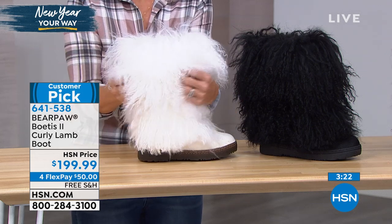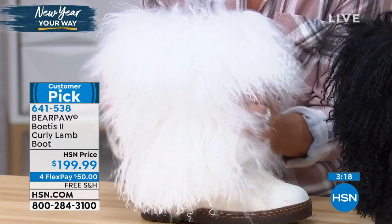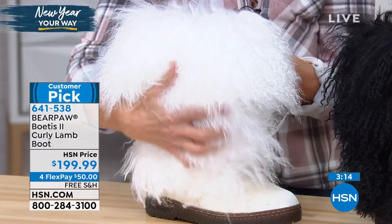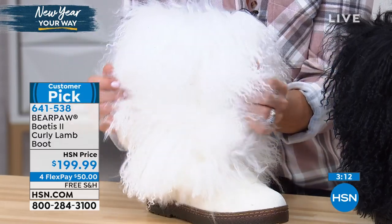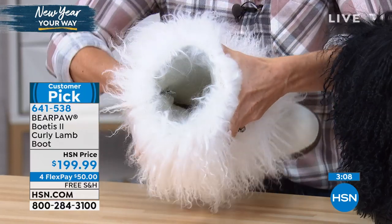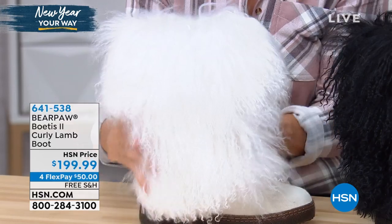Coming up next, the L might be something for you, but the beauty of Bear Paw is the fact that we literally have something for absolutely everyone. Look at this — this is optic white. It's so soft, it is so beautiful. And the inside of this shoe is just like the other Bear Paws, with that great wool blend lining and that sheepskin footbed, so your feet are clearly gonna be nice and warm.